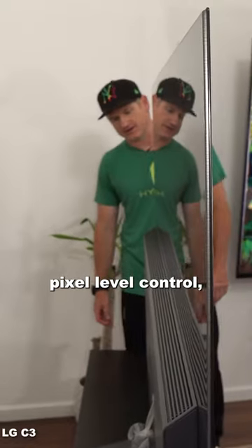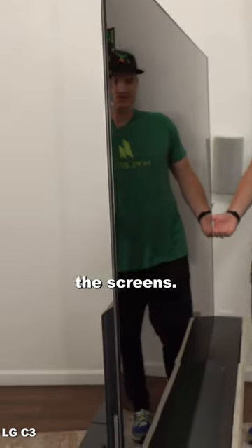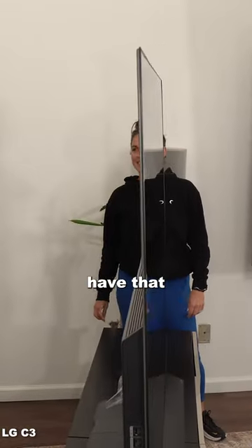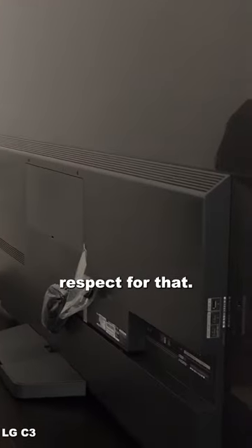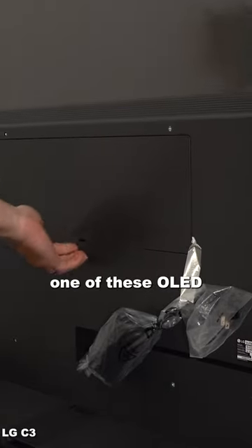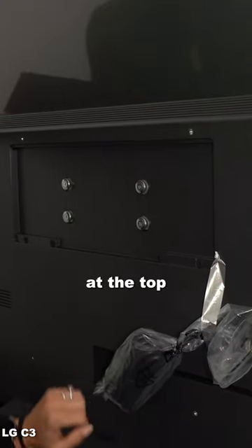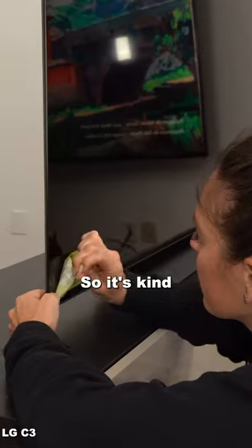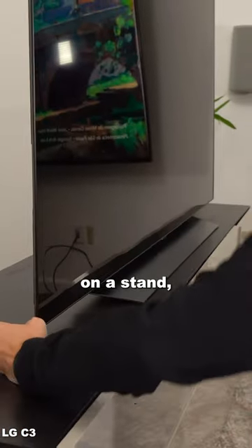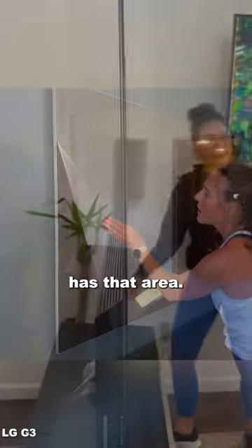Because OLED has that pixel-level control, their panels are typically thinner, at least at the top of the screens. However, they sort of have that lower backside area that sticks out a little bit. But if you're going to put one of these OLED TVs on the wall, it's not just that thin piece at the top that you're going to see — you will still see the entire thickness of the TV. So it's kind of a trade-off. It looks cool on a stand, but hanging it, you kind of defeat the purpose of having that thin screen because it has that area.